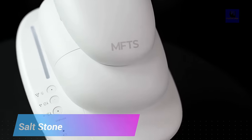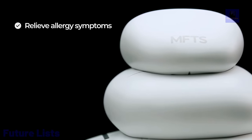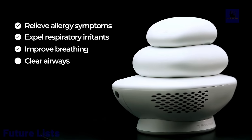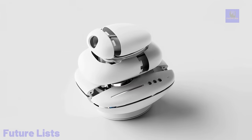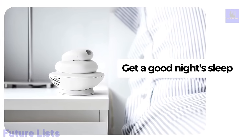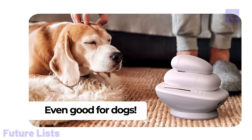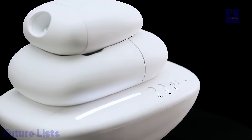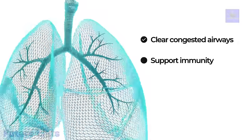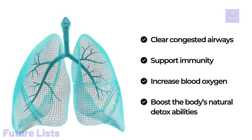Breathe easier with Salt Stone. This revolutionary all-natural device helps clean and purify your airways naturally. Enjoy improved respiratory health with just a few minutes of use per day — no more allergies, sinus problems, or other respiratory issues. It creates a therapeutic cloud of salt particles with ultrasonic vibrations, which can be inhaled to reduce inflammation and clear mucus from the respiratory system. Non-invasive and drug-free, it is ideal for people of all ages and provides relief from asthma and COPD.